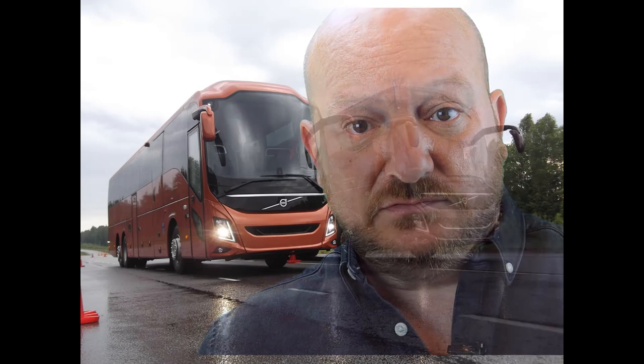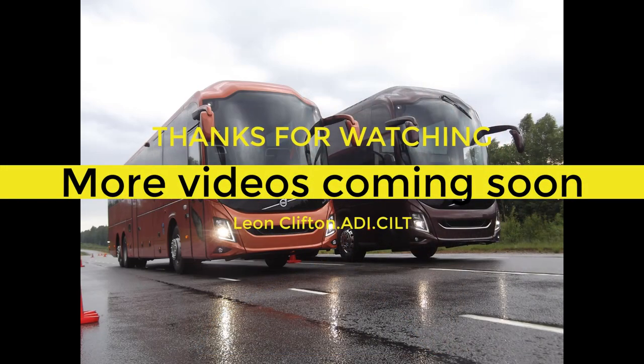If you found any of the information in this video helpful, hit the like button. If you want to see more videos, hit the subscribe button. I'm Leon Clifton — until next time, drive safe, eyes on the road. See you next time, bye.